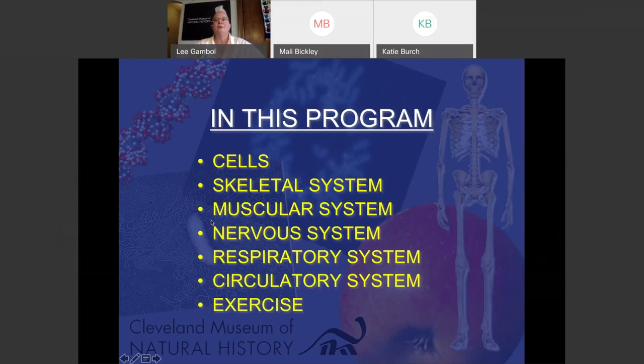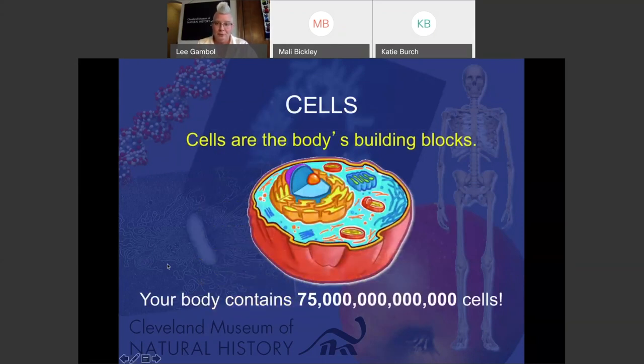In this program we're going to talk about cells, skeleton, muscles, nerves, breathing, respiration, circulation, and why exercise is good for all of those various parts. We'll try to get it all in in 45 minutes, but if you have questions afterward you can always send them to Mally and Katie.